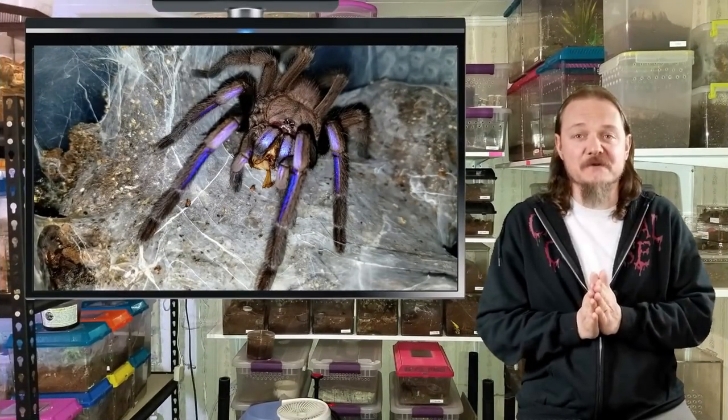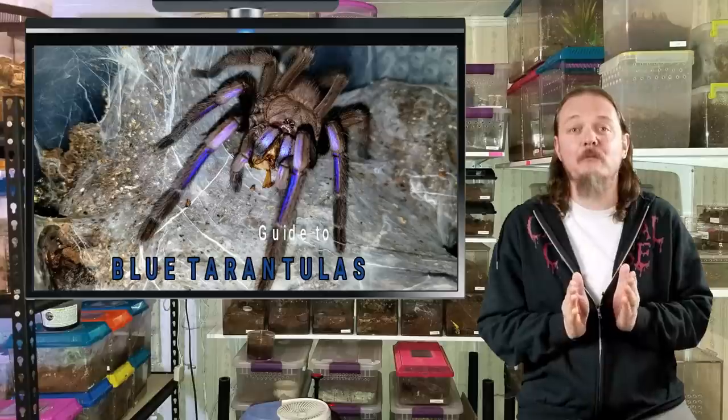Hey all, Tom Moran here from Tom's Big Spiders. In this episode, we're going to be talking about blue tarantulas.